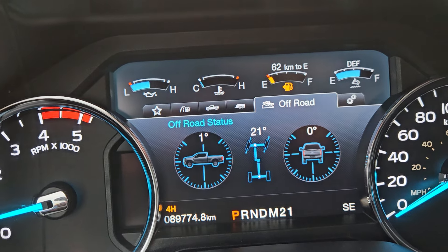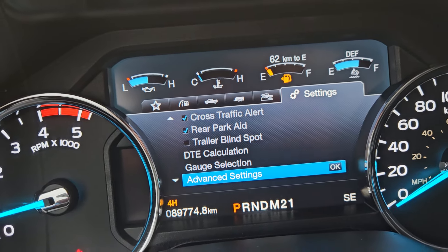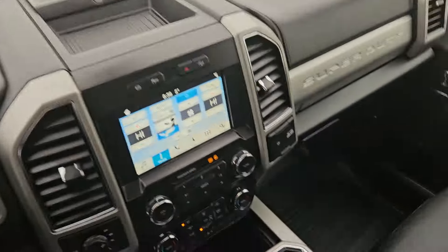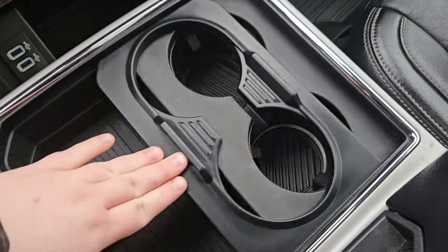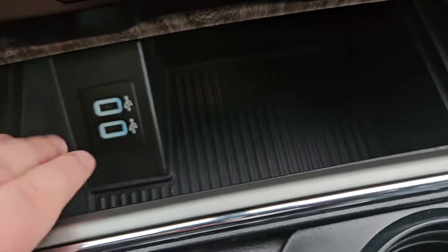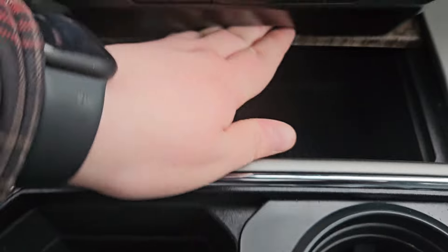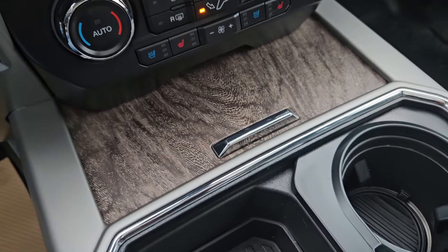You have your towing, off-road status, and other settings. Over here we do have an option for four cup holders, but if you don't need it you can always slide that to the right. We do have a fair bit of storage, two USBs, and the console closes with a nice wood accent on it.